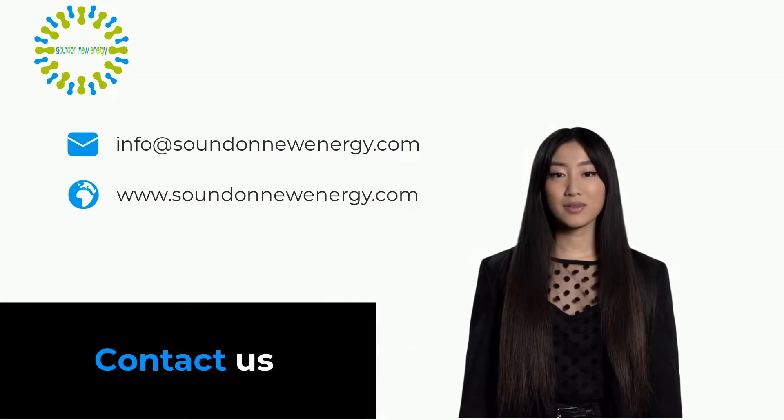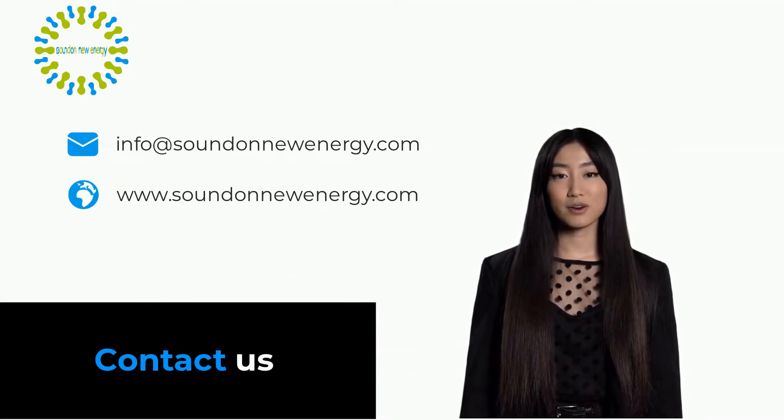Our expandable ESS system is very competitively priced, so please feel free to contact us for datasheets, a quotation, or to order a sample. Email Sounden at info@soundennewenergy.com.